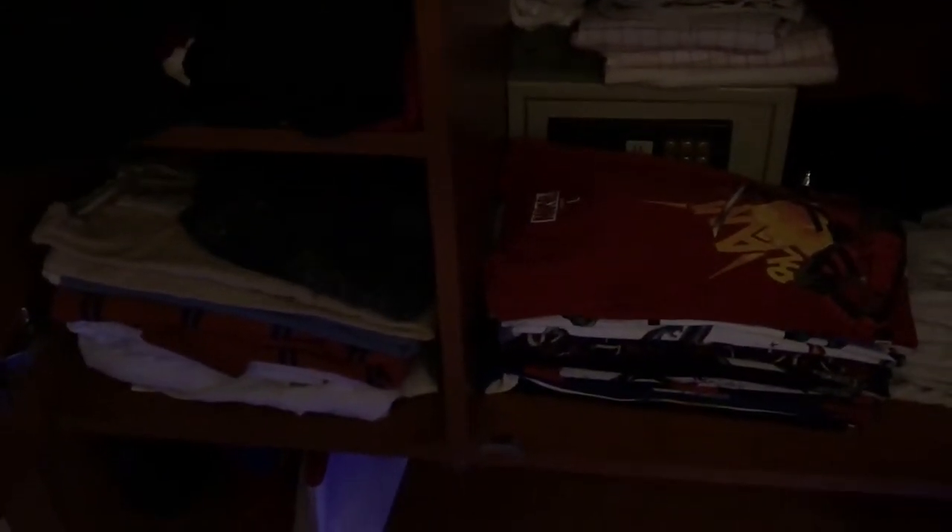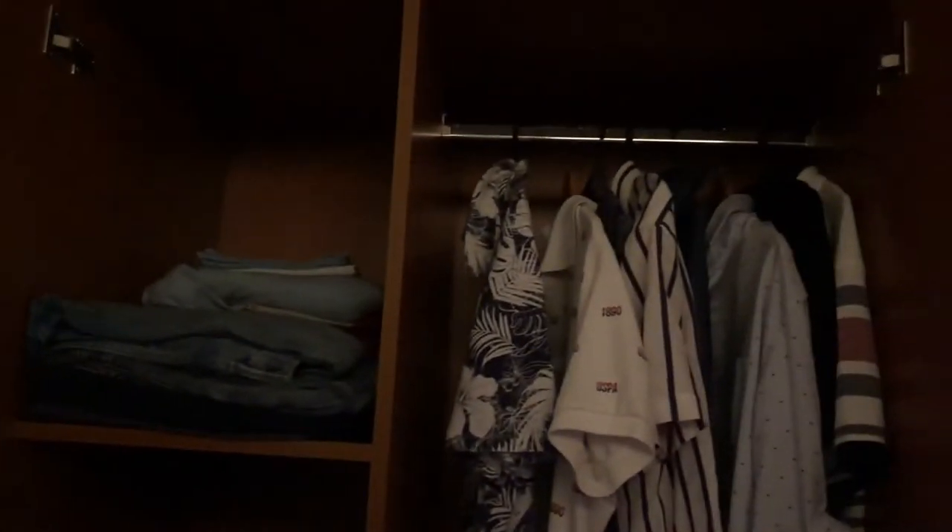This is my closet. I keep my daily clothes here — shirts, perfumes, jeans, and a few hanging items. Since winter is coming up — it's almost November or December — I also got some winter clothes. I also have some gym clothes here. The closet space provided is actually pretty big.